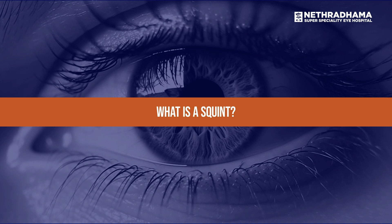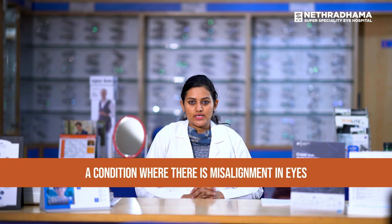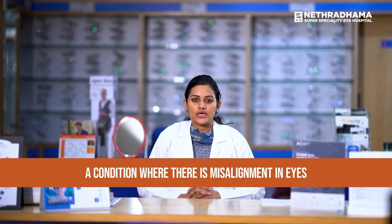So first, let's start with what is a squint? A squint is a condition where there is a misalignment between both the eyes, where one or both eyes are crossed.